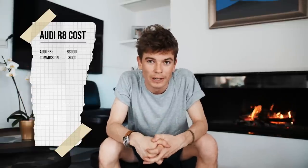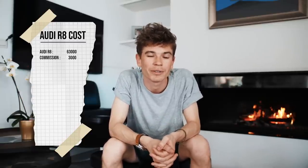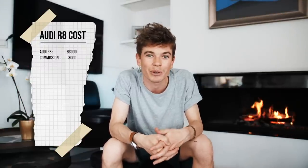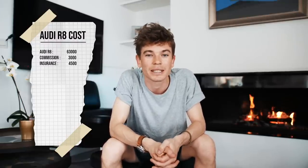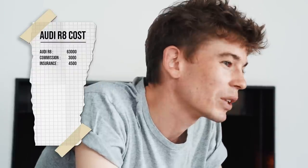From there, one of the main ongoing costs was insuring the car. I'm 23 years old, and insuring a 550 horsepower V10 car in the UK is not the easiest thing in the world. It's a pretty gross amount, but I pay £4,500 a year to insure the car. That gets added on top of the £66,000, so we're already above the £70,000 mark — you can see things ramping up.